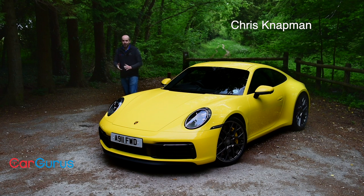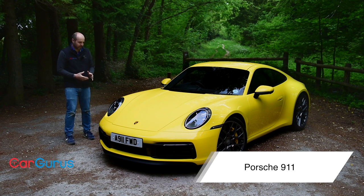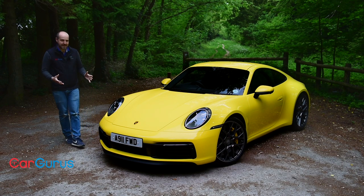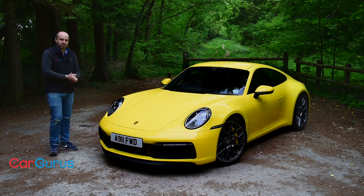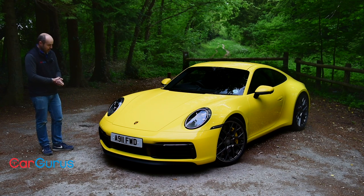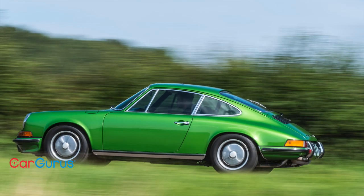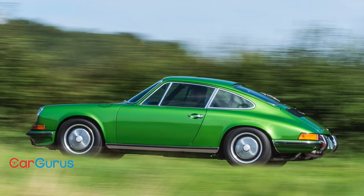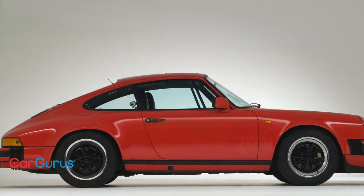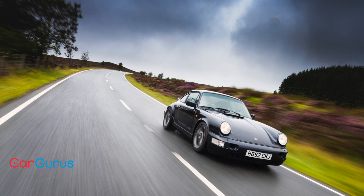I'll admit right at the start of this Car Gurus review of the Porsche 992 that I am something of a 911 fanboy. I love the heritage of them, I love the way they drive, the noise they make, I love the style of them, and the fact that they're surprisingly practical with those two small rear seats. So to say that I have high expectations of this new car is something of an understatement.